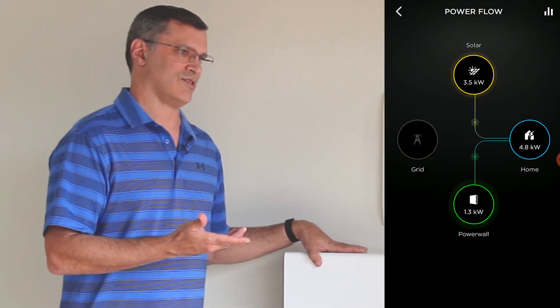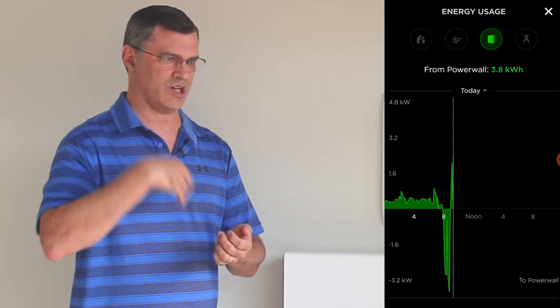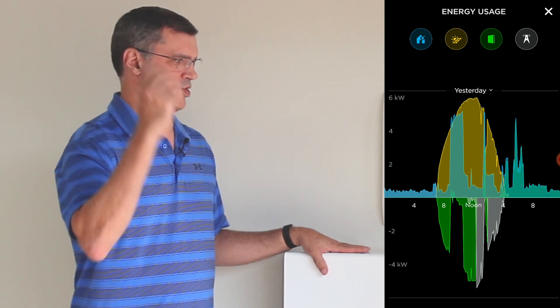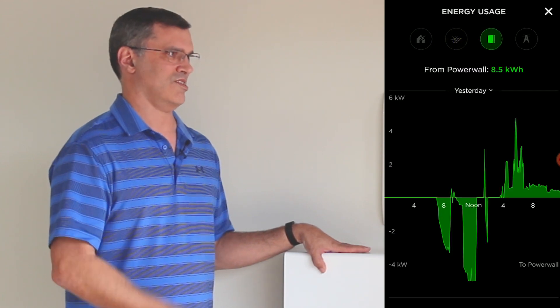Being an accountant, I love access to instant information and data — not only for today but for the last week, month, or year. The Tesla app is fantastic: it tells me what my household is using, how much solar is being produced, how much the battery is charging, and it shows the excess. The Tesla app is second to none.